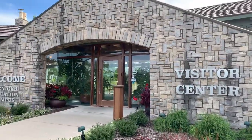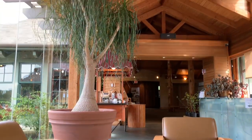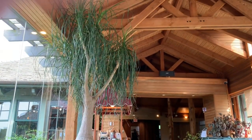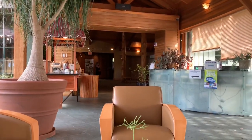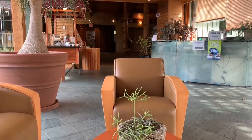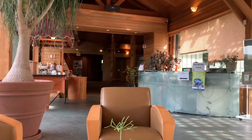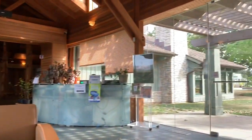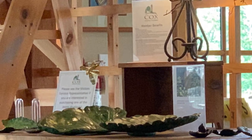At the end we went into the visitors center to see what they had. It's such a beautiful building with all these glass walls — such a pretty place to sit back and relax for a minute before heading to the car. They have a beautiful room where they do classes and then a small gift area.